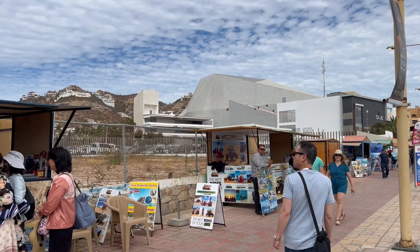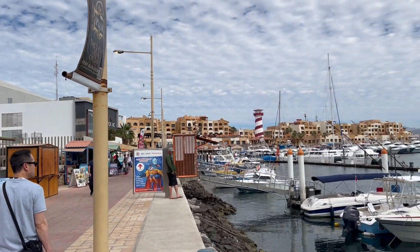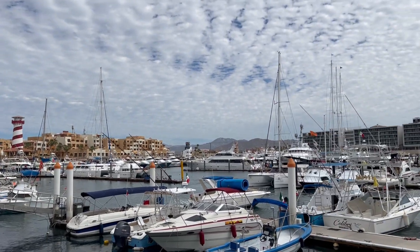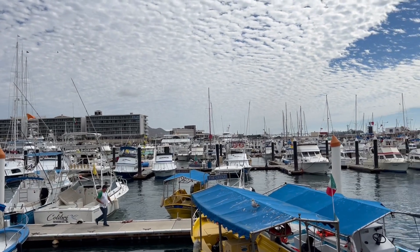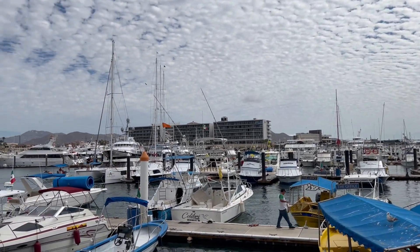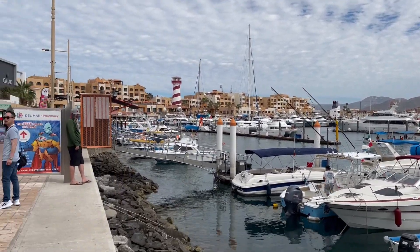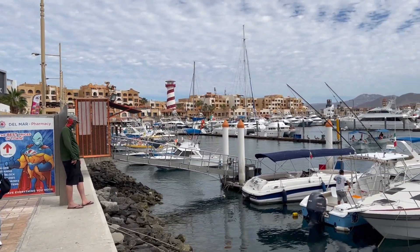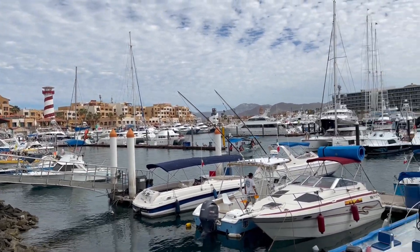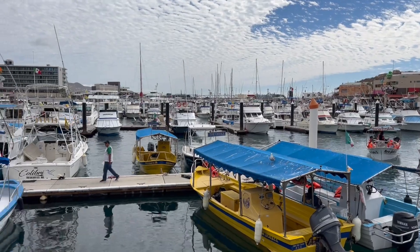This is the port of Cabo. We had to take a water taxi from the cruise ship anchored out about a mile, and there's a lot of people wanting to get on and off the water taxis. We're leaving out of here at 3:30 in the afternoon, so it doesn't give you a whole lot of time, but it's very pleasant out here today in Cabo.